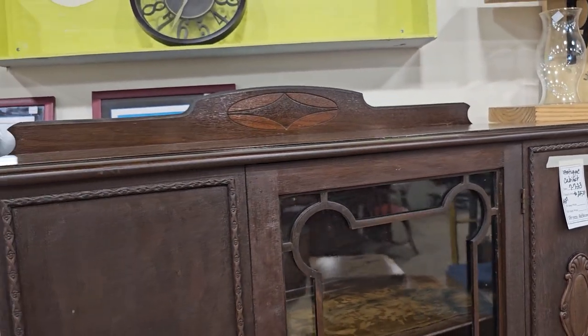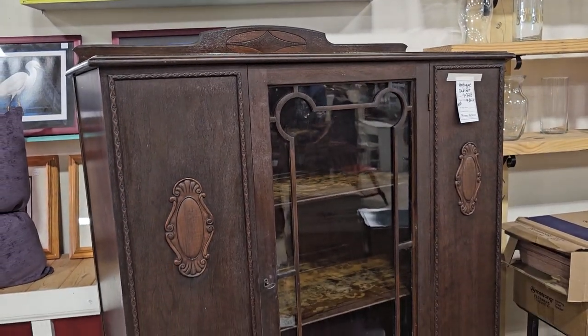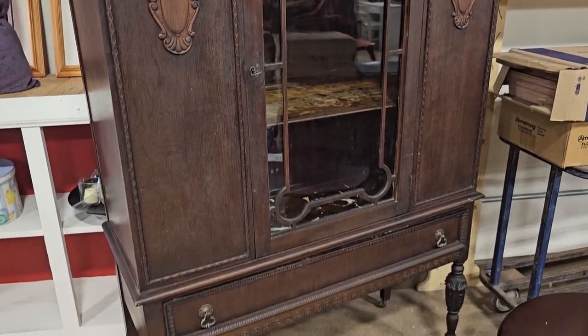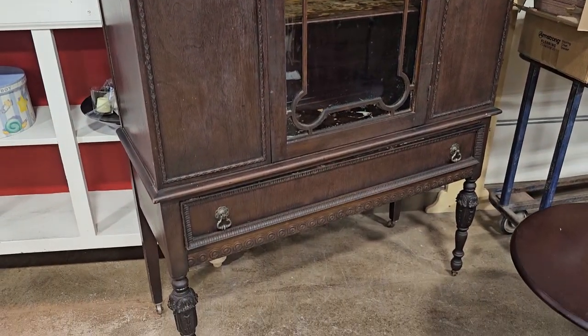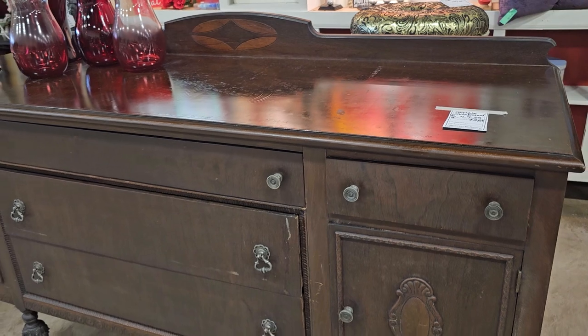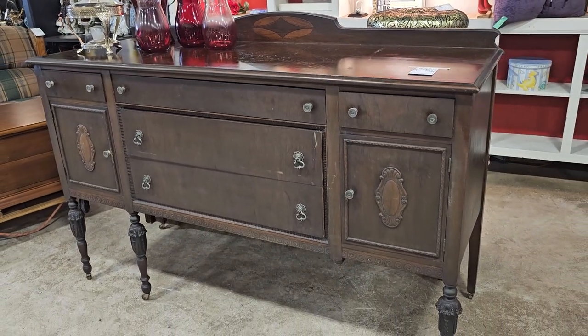I love these older hutches — I love that they're smaller and more compact. It does have a little wear on the inside, but it would be fun to take a doily and put in it; nobody would ever see it. And here's the sideboard to match it — $285. It's unusual that I find a complete set of matching antique pieces like this.